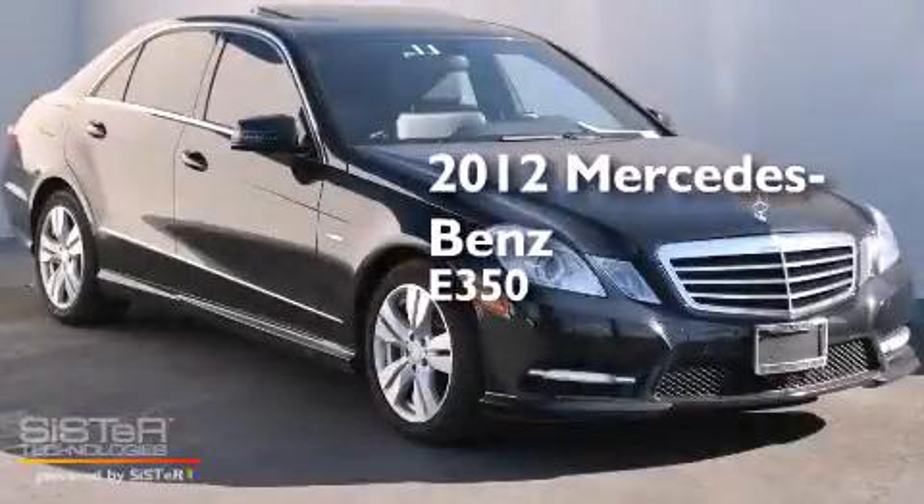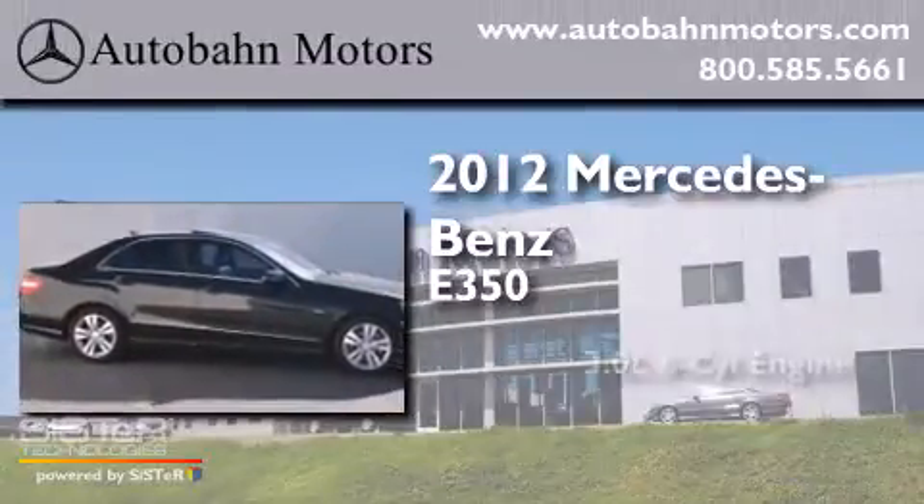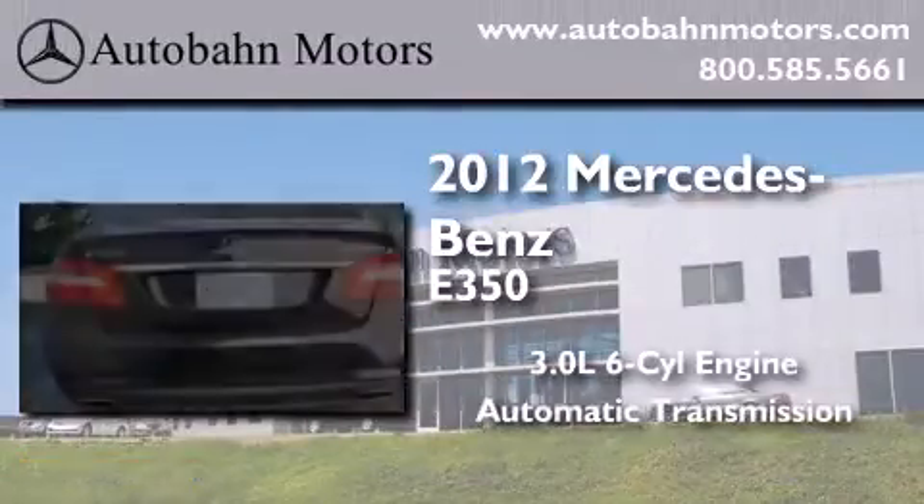This is a certified pre-owned 2012 Mercedes-Benz E350. It has a 3.0-liter six-cylinder engine and an automatic transmission.